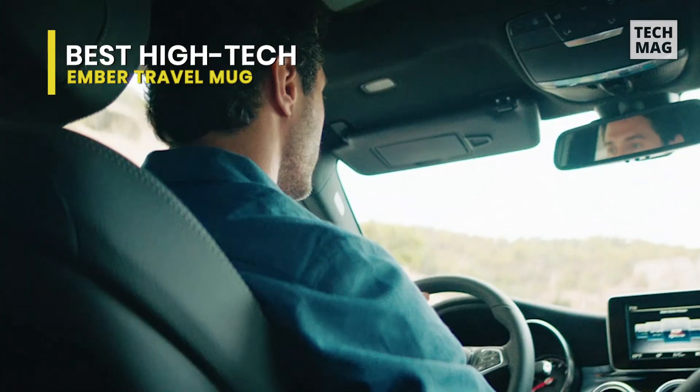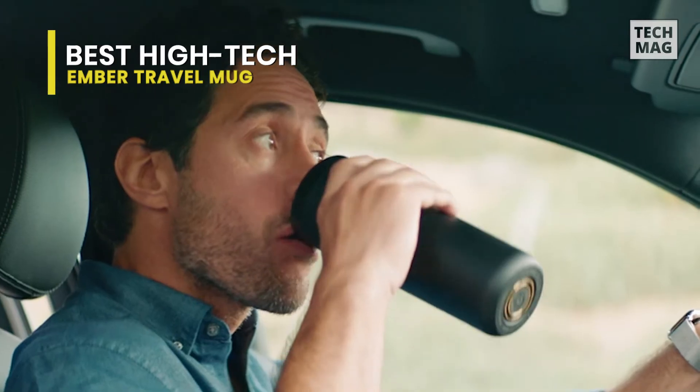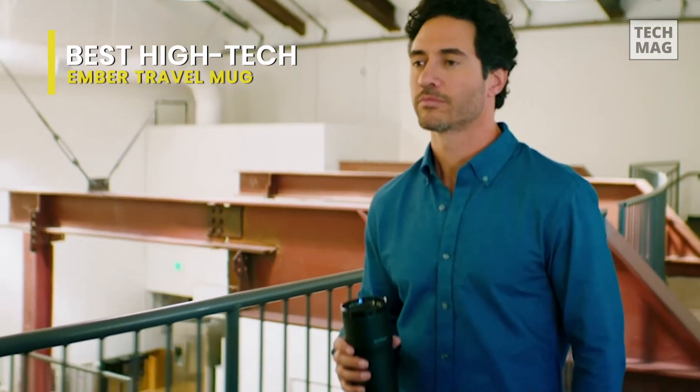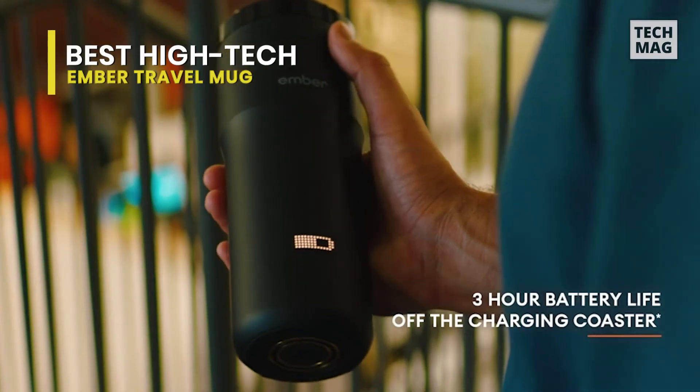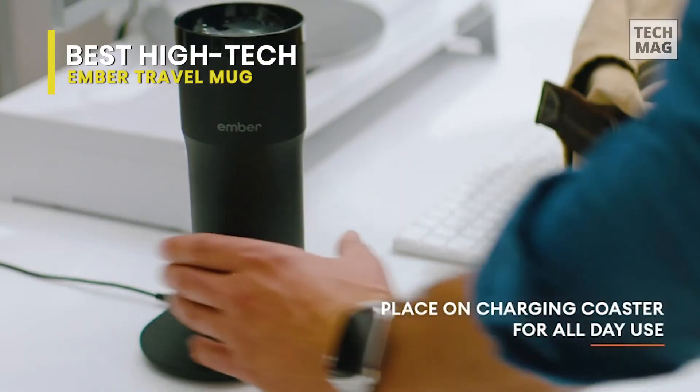Unlike its predecessor, the Ember Travel Mug 2 is lighter and more streamlined, thanks to a touch-sensitive control panel instead of the manual dial. It has an IPX7 rating and can be submerged up to 1 meter deep. This Ember intelligently wakes up when hot liquid is poured in and goes to sleep when not in use.